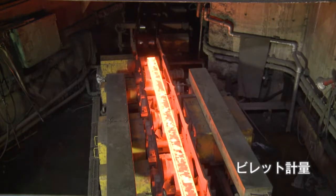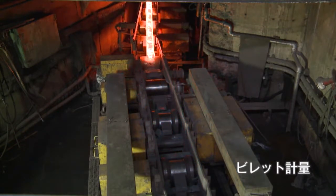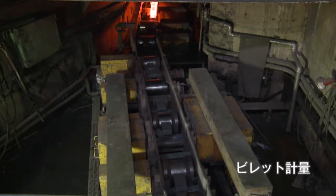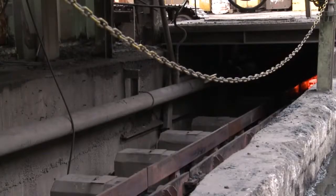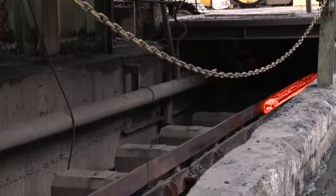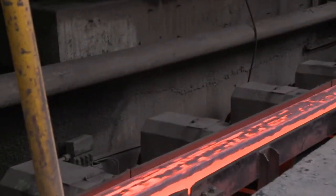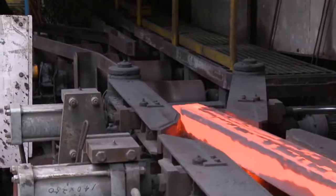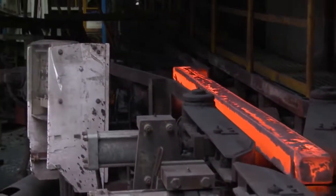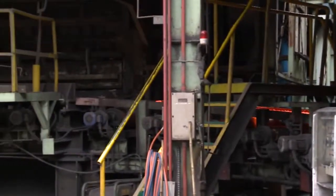切断されたビレットは1本1本計量検査が自動で行われ、加熱施設へ向かうトンネルへ搬送されます。城南製工所にも加熱炉がありますが、通常は使用されずそのまま圧延工程へ送られます。これをダイレクト圧延と呼び、使用電力・ガス量を大幅に低減し省エネ化を実現しています。